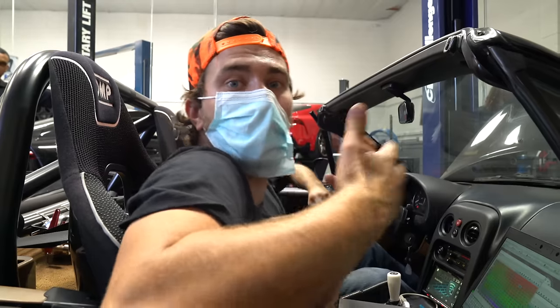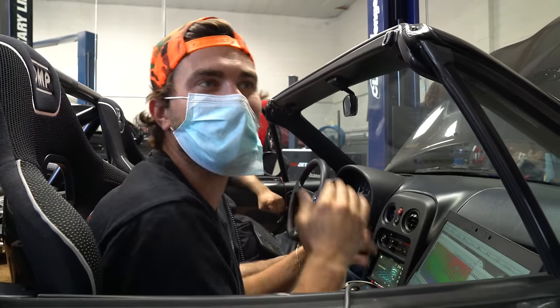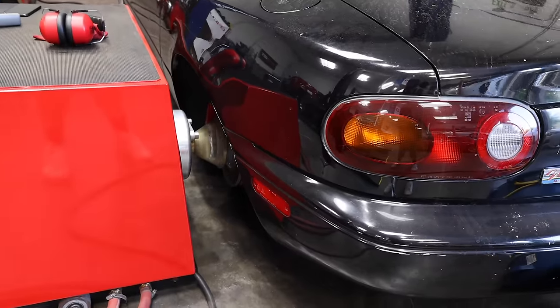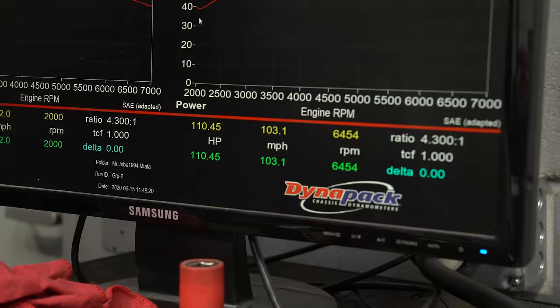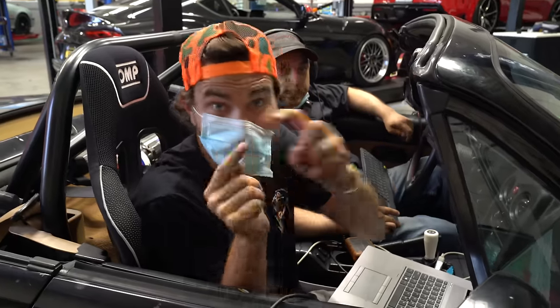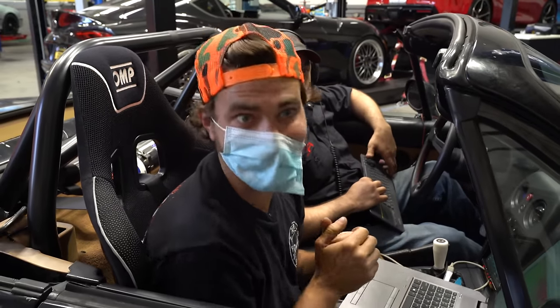Now we're going to do what you would recognize as a regular dyno run — wide open throttle from low RPM to redline to see how much power it makes. Now that we've got our map pretty well figured out, we can do a real run on the dyno, see how much power we make, and then make some tweaks based on what we see. That is a smooth graph, which is exactly what you want — smooth like a baby's bottom. And we made 110 and a half horsepower. We're starting out above 108, so I am happy.